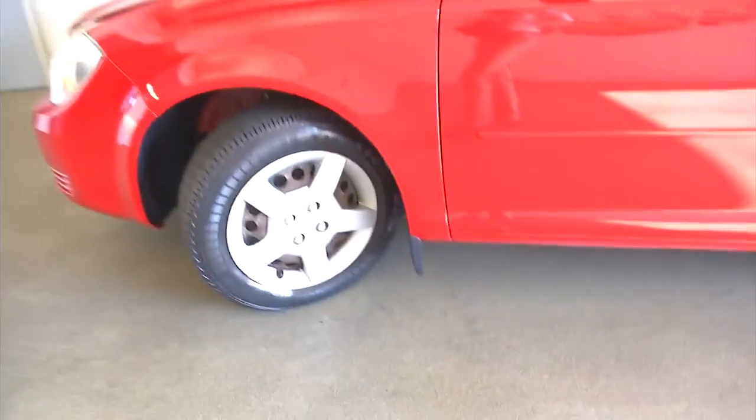We're going to crank that tire around so we can get a better look at the tread and take a look under the hood. Steel wheels, plenty of tread on that tire. Again, exterior paint is in good condition.